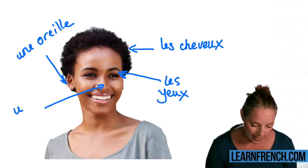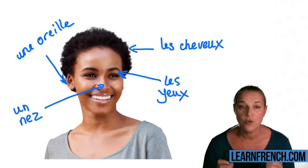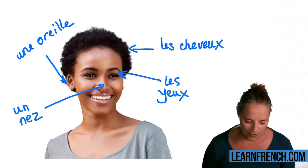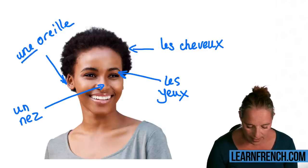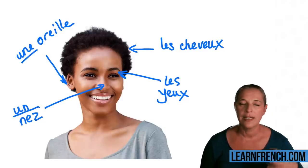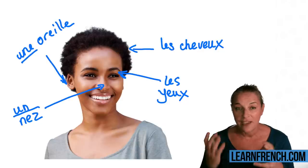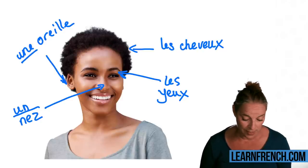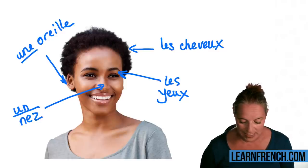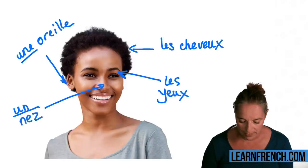'Le nez' or 'un nez.' You do not pronounce the Z of 'nez.' 'Un' is for a masculine word and 'une' is for a feminine word. Even for body parts we have feminine and masculine. 'Un oeil' for one eye is also masculine.